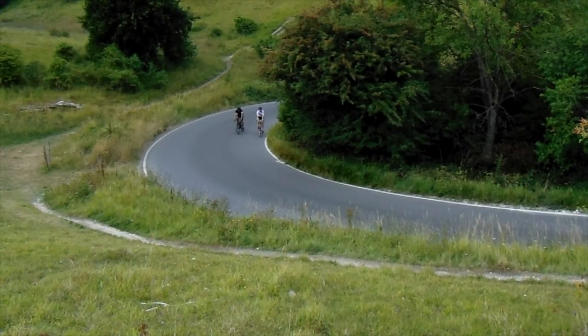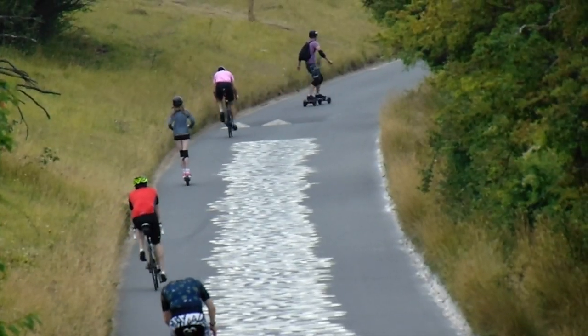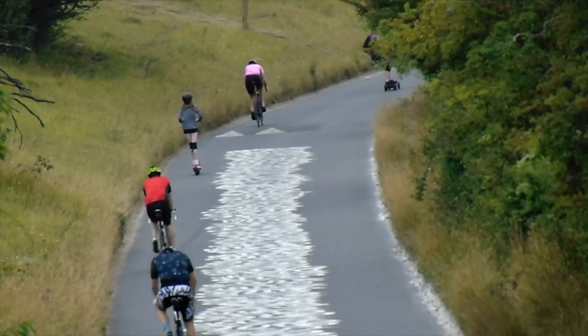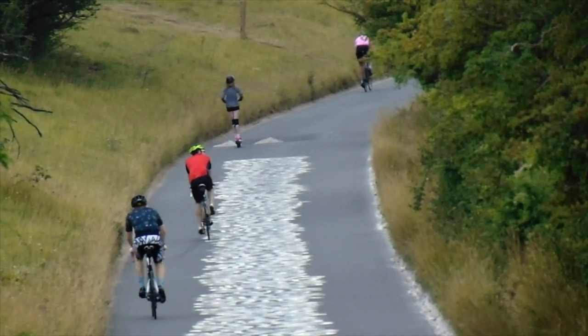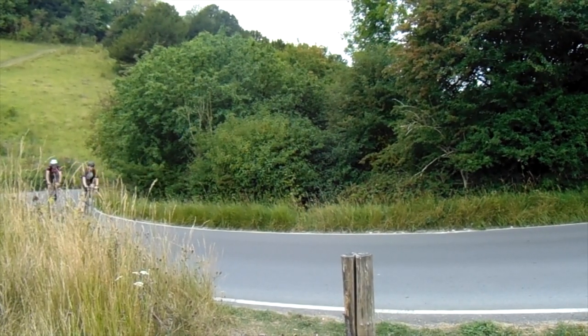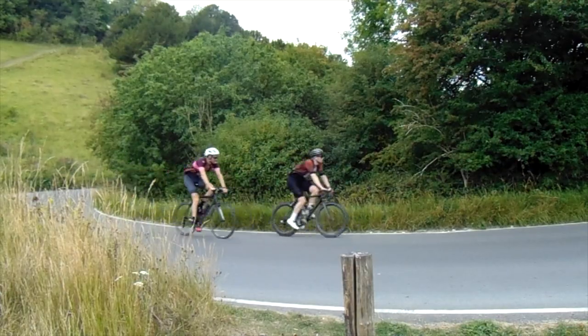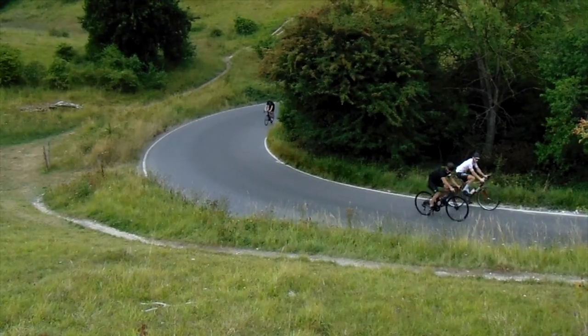Did you know? The Zigzag Road is the most cycled hill climb in Europe, according to Strava. It's a 2.5km ascent with an altitude gain of 120m and an average gradient of 5%. It isn't the most challenging of climbs, but it's found an iconic place on the cycling map, as every year the Prudential Ride London event takes in this climb.